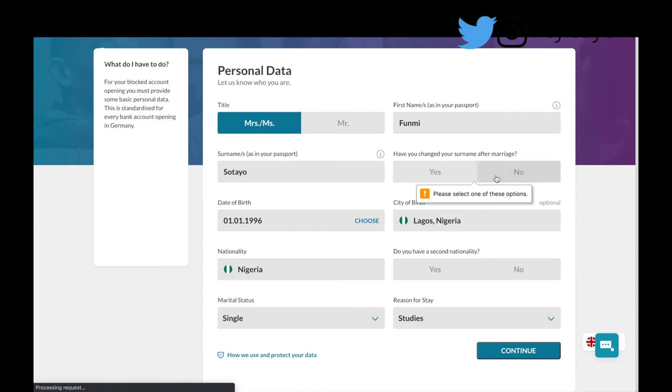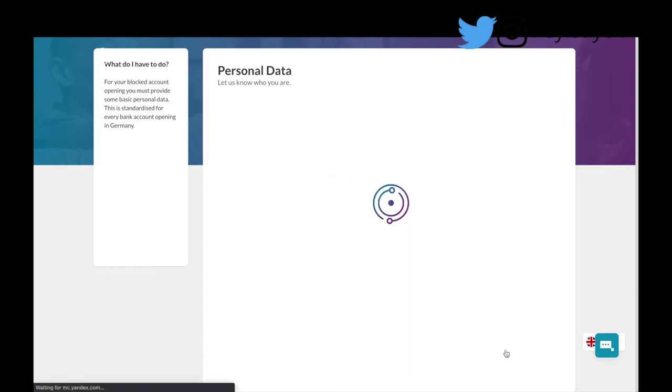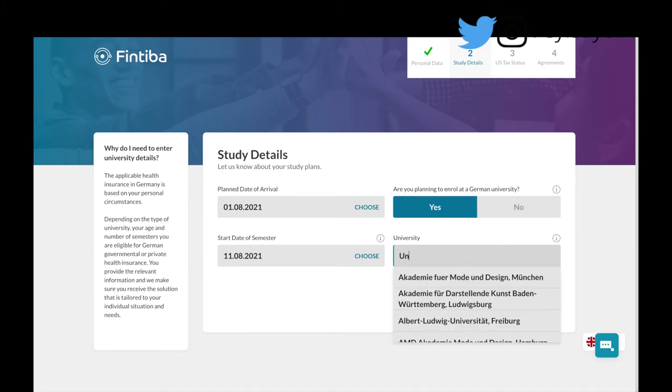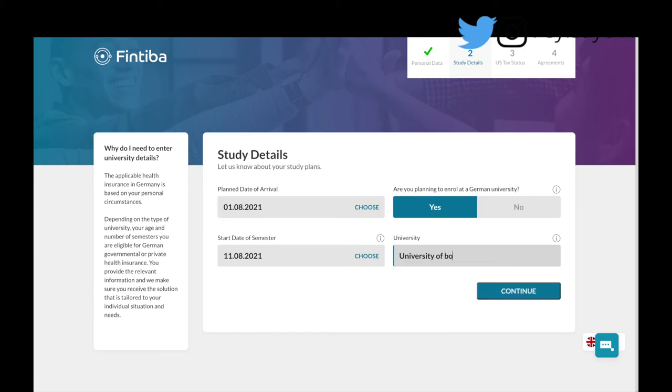It then asks about a secondary nationality — no in this case. Now we move on to the second section. You put in your planned date of arrival — let's say 1st of August 2021. Then it asks if you are enrolled at a German university — yes. Start of semester — let's say 11th of August 2021. That's just assumption data. Then you pick your university — for example, Frankfurt University of Applied Sciences. Then continue.